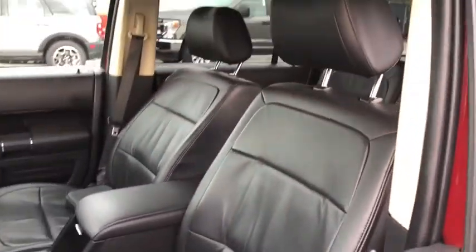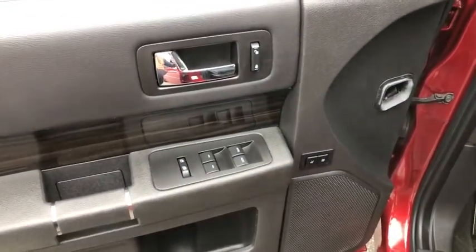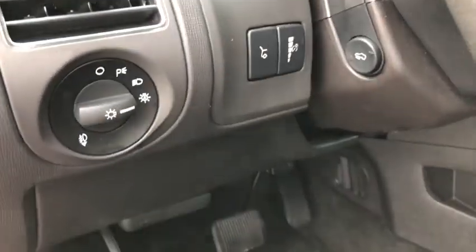Power passenger seat, traction control, power liftgate, navigation system, dual airbags, power steering, four-wheel disc brakes, AM FM CD, MP3 radio.